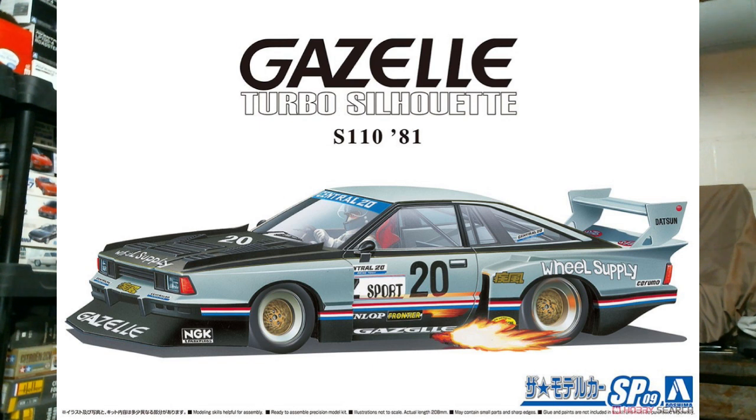Jumping over to Japan — at Aoshima this month, two notable kits. In the regular car line, you're getting the Nissan Gazelle Turbo Silhouette from the 1981 Super Silhouette season — a real actual race car. My wish is that they'd go back and redo these Group 5 Super Silhouette cars with a proper chassis, because they're old motorized chassis: an uninspiring battery box holds the dashboard in place. The kit will look like the real car when done, but the building experience is frustrating.